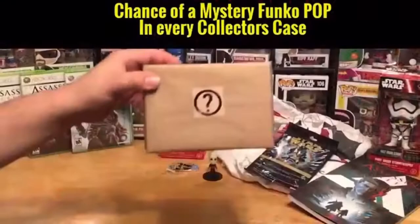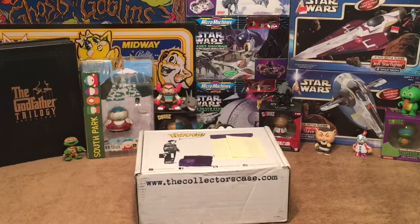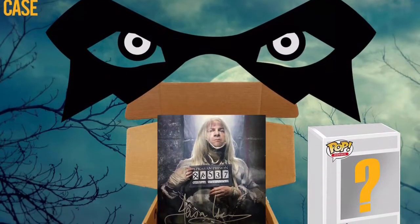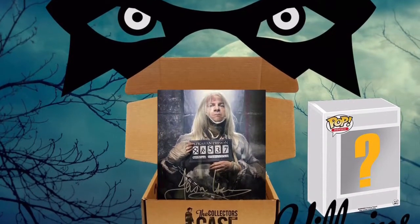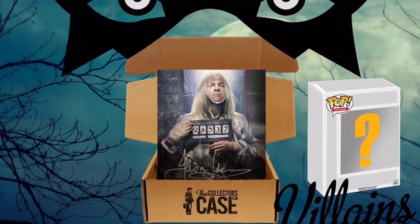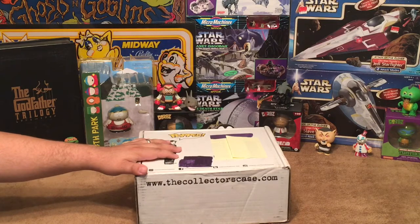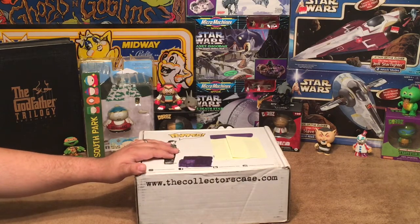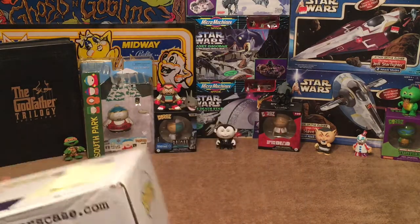With the sure thing box you're guaranteed to get the autographed photo so you won't miss out, and you also have the opportunity to still get a random mystery pop along with everything else. The Collector's Case theme for June was villains, and we had the opportunity to get an autographed photo from the actor who played Lucius Malfoy — Draco Malfoy's father from the Harry Potter movies. I received the standard case, so sometimes I get the autograph, sometimes I don't.